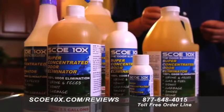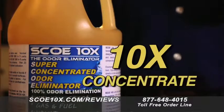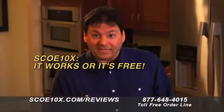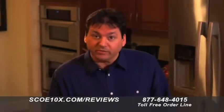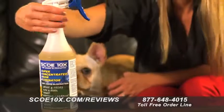SCOE stands for Super Concentrated Odor Eliminator. 10x because it's a 10 times concentrate. There are five very important things I want you to know about SCOE 10x. First, SCOE 10x works or it's free — that's my personal guarantee to you. Second, SCOE 10x is completely non-toxic — it is so safe it can be used directly on your pet or on your skin.